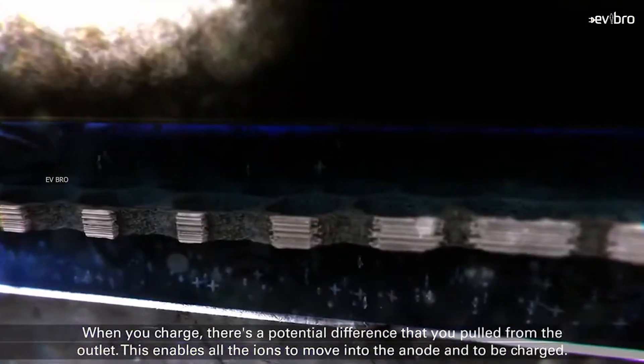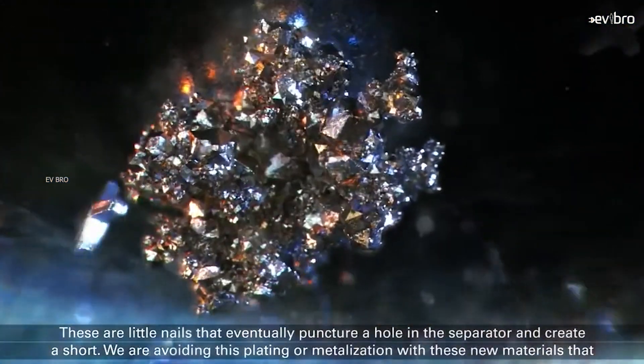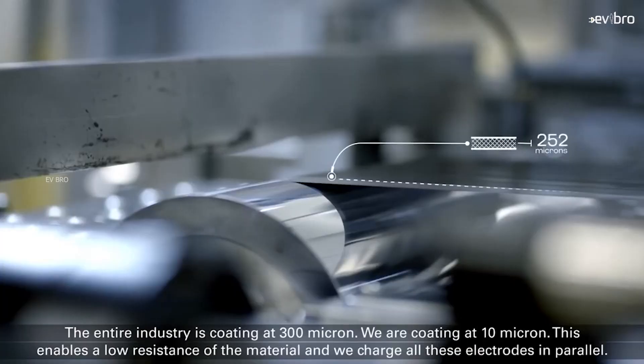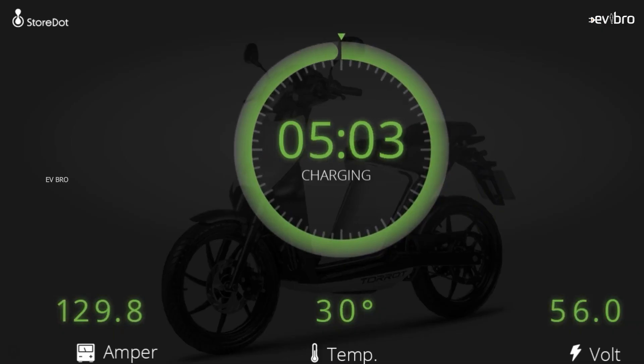Storedot batteries can be charged using a charger rating of 350 kilowatts to 1,000 kilowatts. In 2019, Storedot successfully completed its trial run, charging an electric scooter battery in just five minutes with extreme fast charging technology.